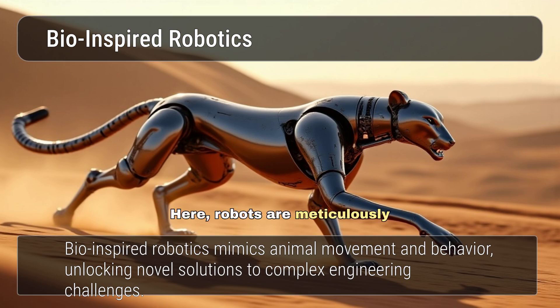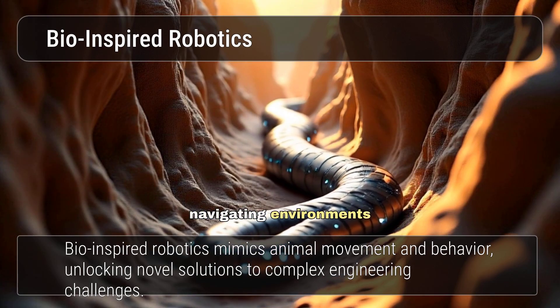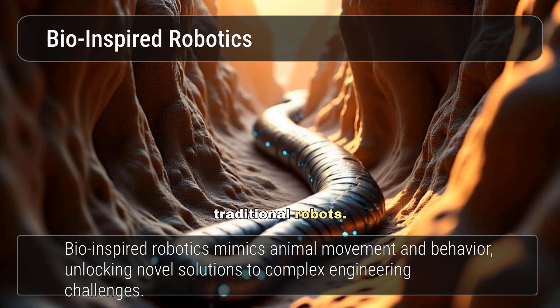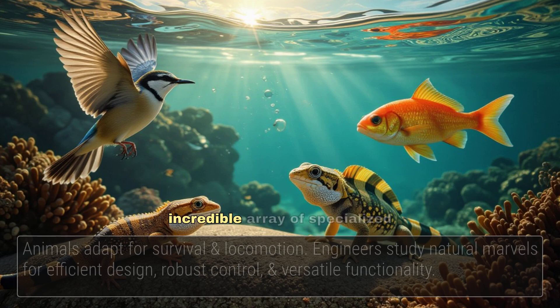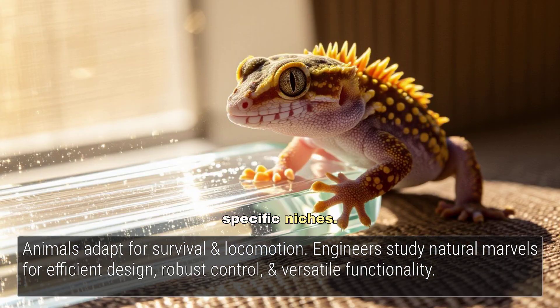Here, robots are meticulously designed to mimic the movement, behaviour, and sometimes even the appearance of animals. This approach unlocks novel solutions to complex engineering challenges, allowing us to develop machines capable of navigating environments previously inaccessible to traditional robots. Animals possess an incredible array of specialised adaptations for survival and locomotion, and by studying these natural marvels, engineers can glean insights into efficient design, robust control, and versatile functionality.